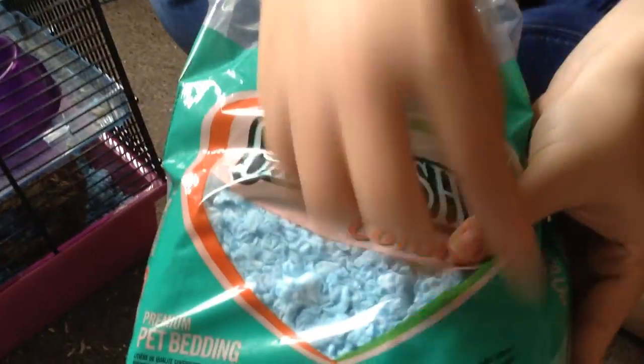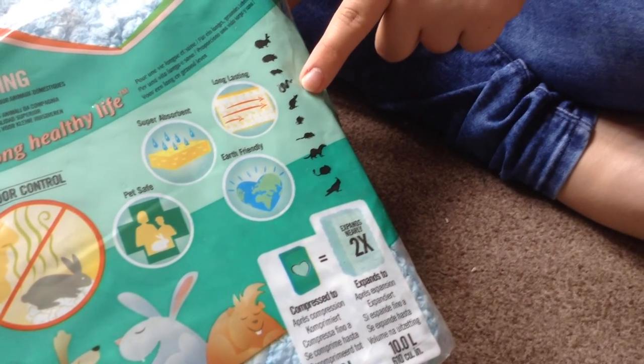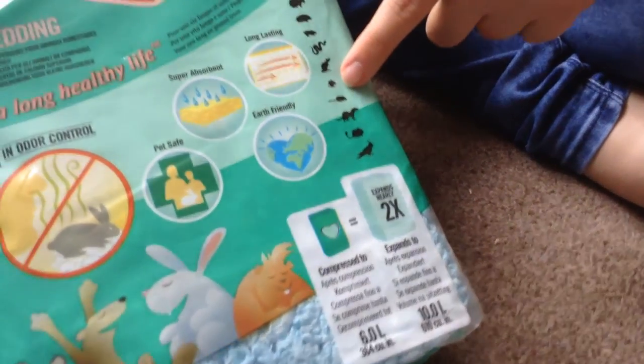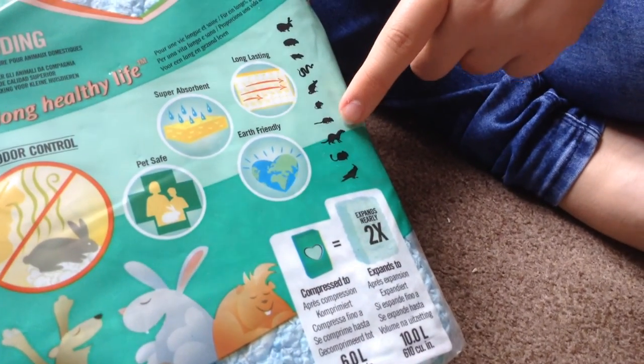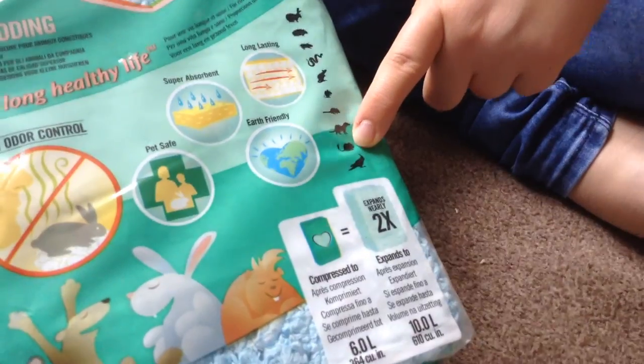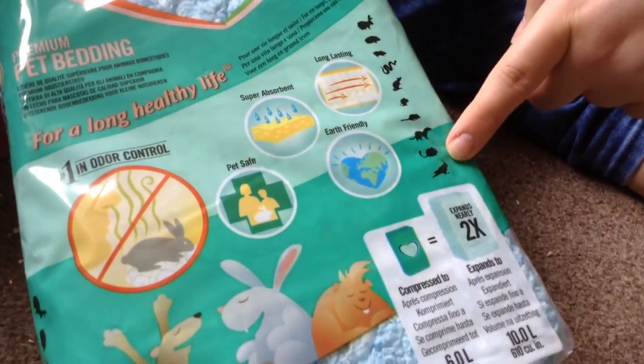These are all the animals you can use it for. There's bunnies, guinea pigs, mice, snakes, rats, hamsters, gerbils, ferrets, degus, and birds.